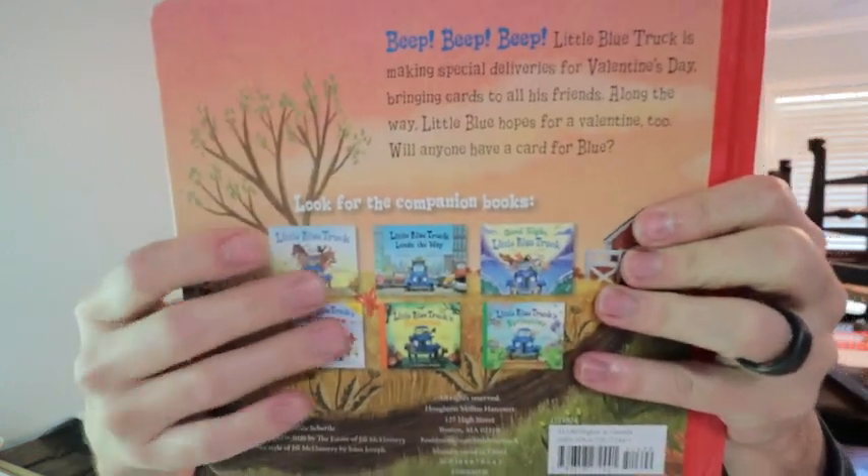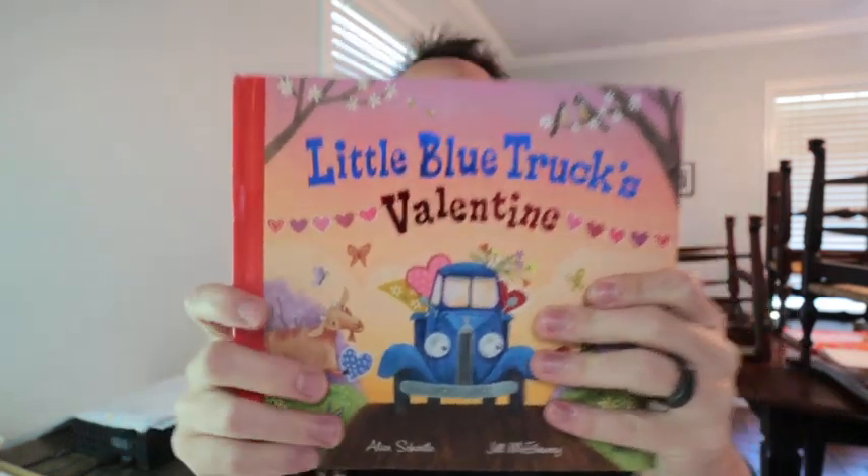Y'all definitely go and get this right here, and they also have six other books if you wanted to get the set. Definitely go and add this to your cart right now. Thank y'all for watching, and Dad out.